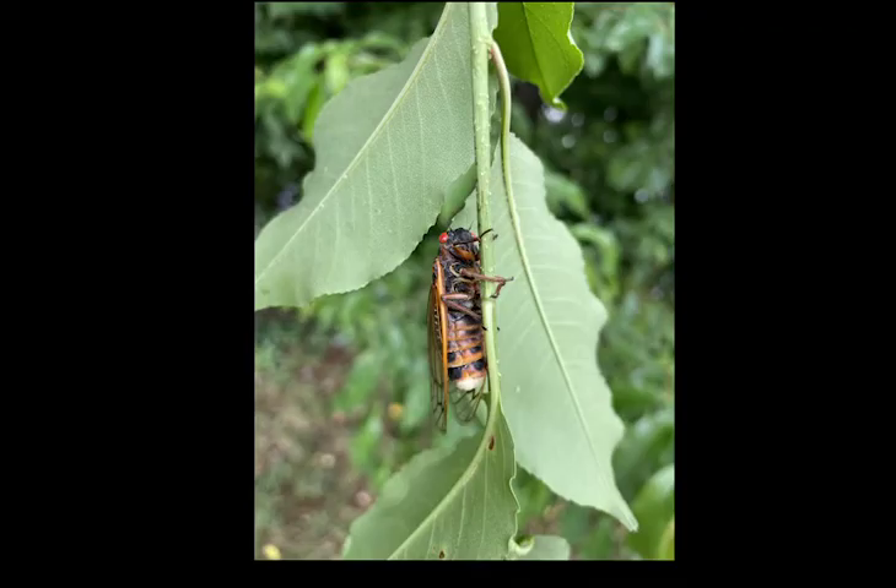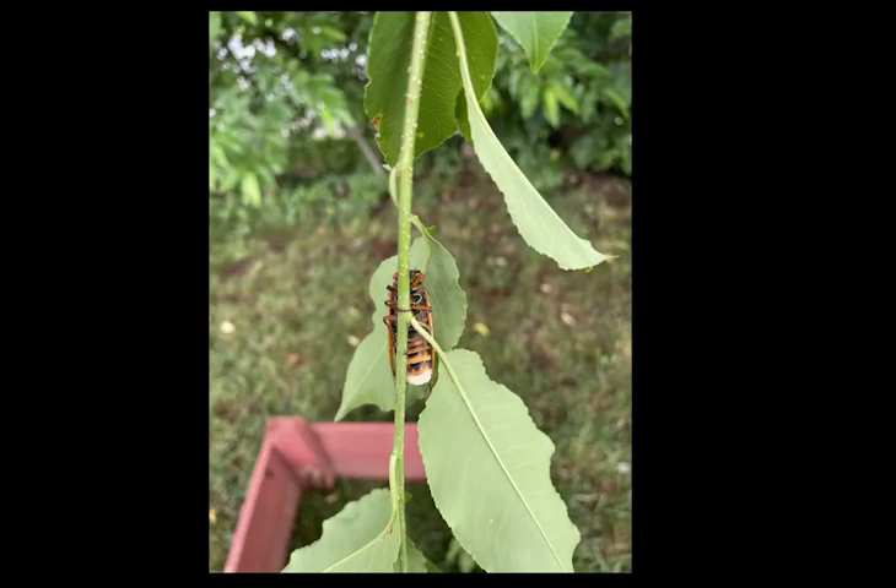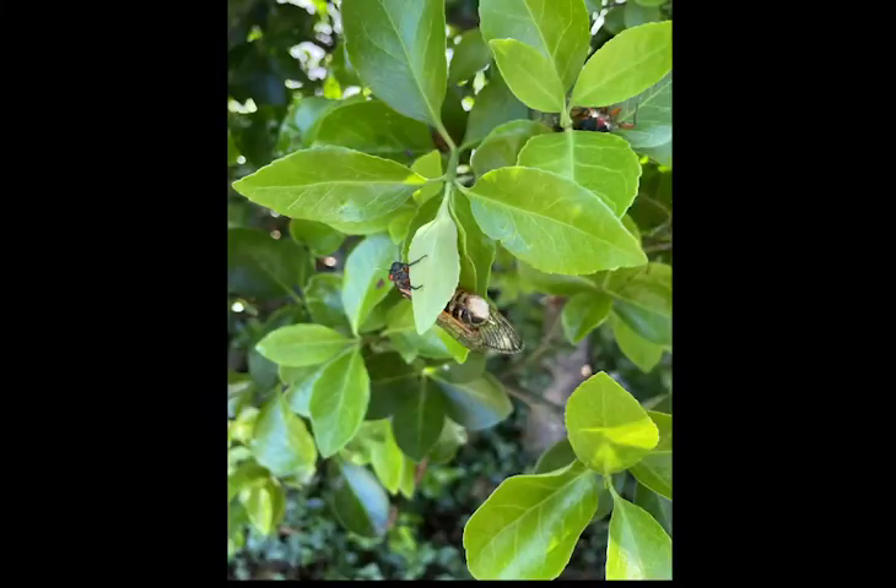When we were checking on the cicadas, we found one that looks like the butt has been chewed off. I did some research and found out it was a zombie cicada. Massospora cicadina is a fungus that only infects 13 and 17-year cicadas. The infection results in a plug of spores that replaces the end of the cicada's abdomen while still alive. It controls the cicada while feeding on it, leading to the death of the cicada.